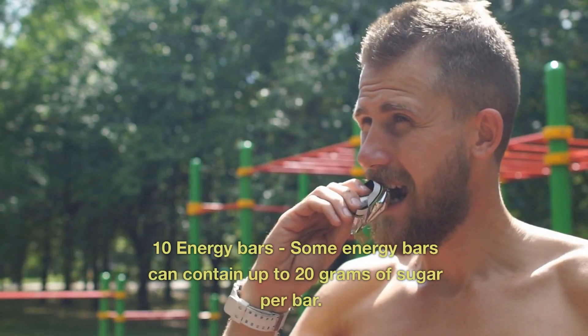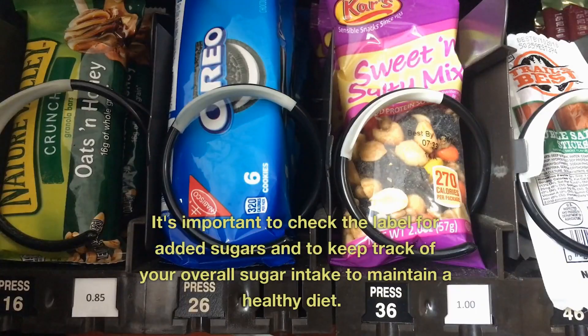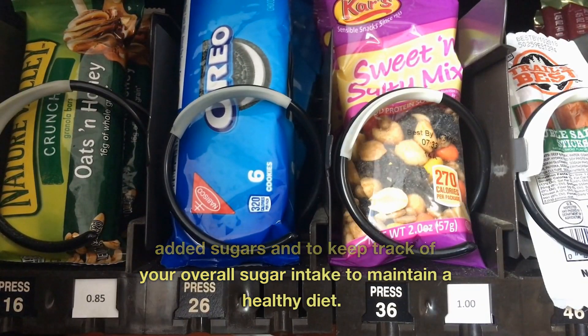10. Energy Bars. Some energy bars can contain up to 20 grams of sugar per bar. It's important to check the label for added sugars and to keep track of your overall sugar intake to maintain a healthy diet. Thanks for watching.